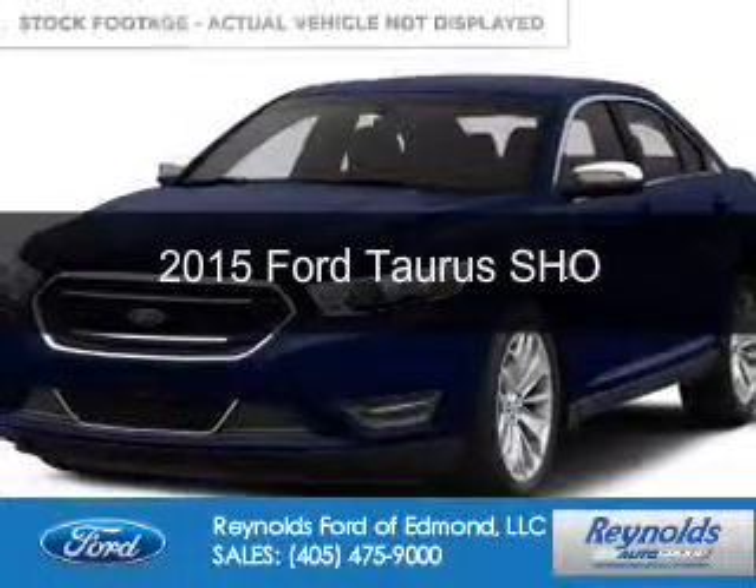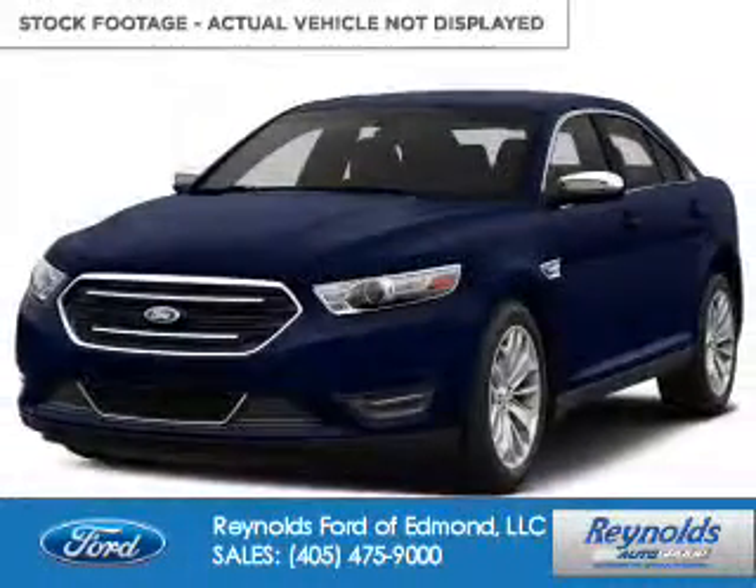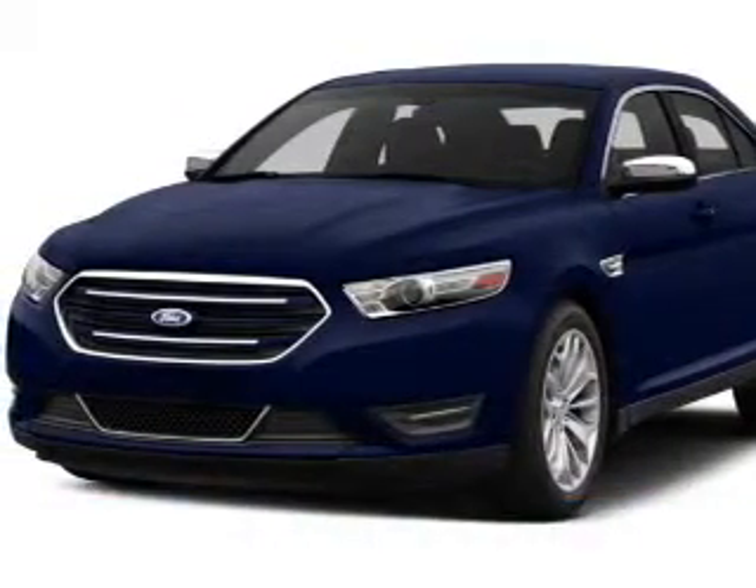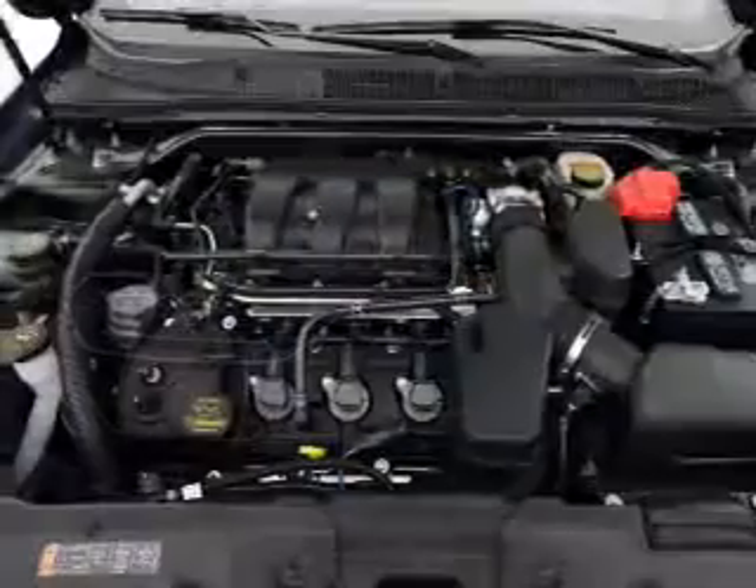This could be the vehicle you're looking for. Powered by all-wheel drive, a 3.5 liter six-cylinder engine, and a six-speed automatic transmission.